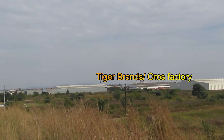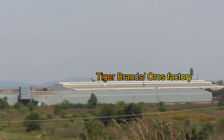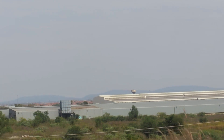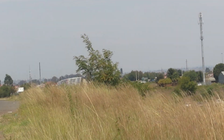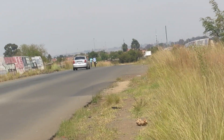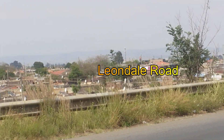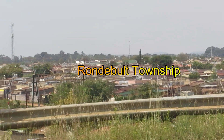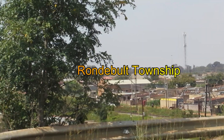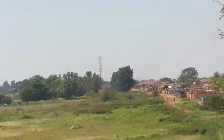As you can see over there, that's the Leondale industrial area. Across there you can see there's a couple of factories — the Oros factory, which is Tiger Brands — and that is the main road there, Leondale Road.